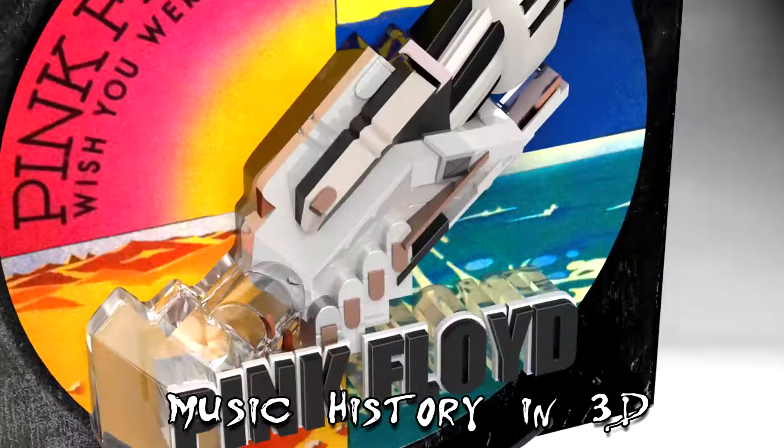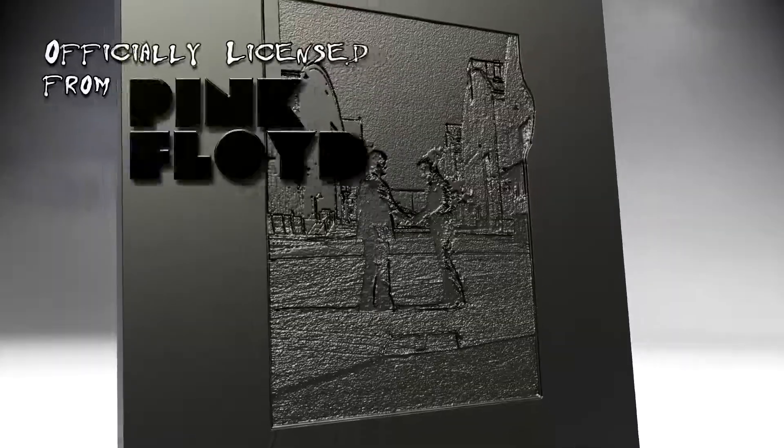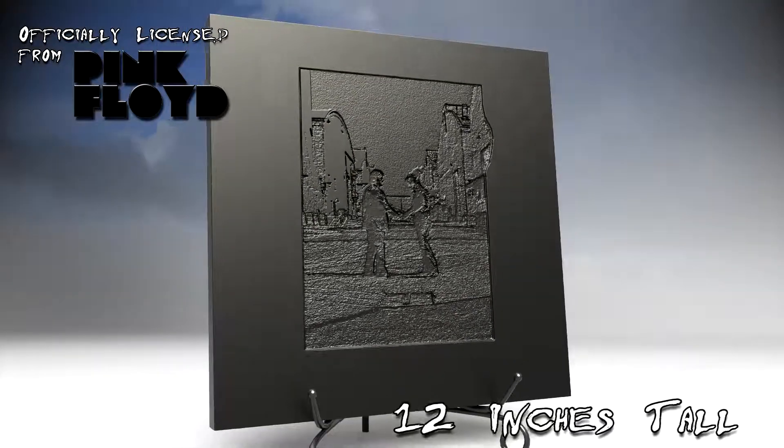3D Vinyl captures great album art from the last 40 years and brings that to you in a statue collector series.